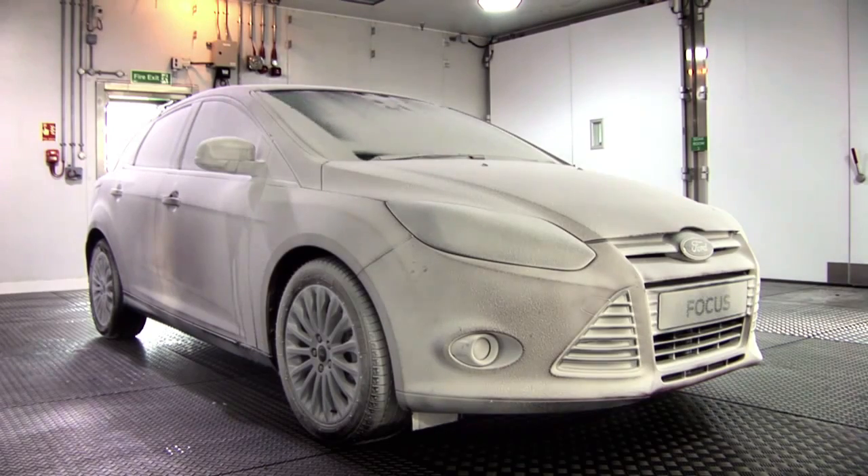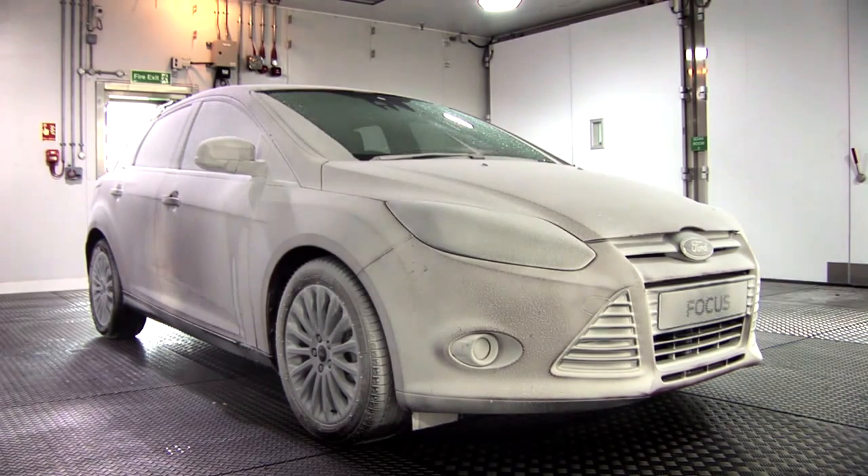So let's see how the heating system copes. It takes just a few minutes to warm up the interior and Ford's instant clear windscreen melts the ice in next to no time.